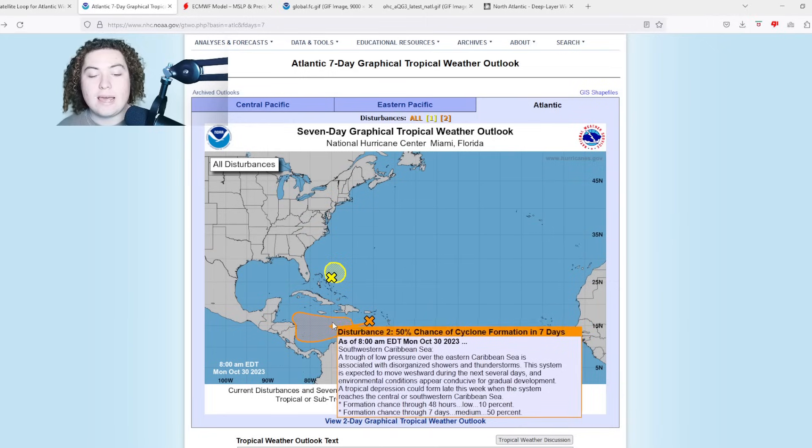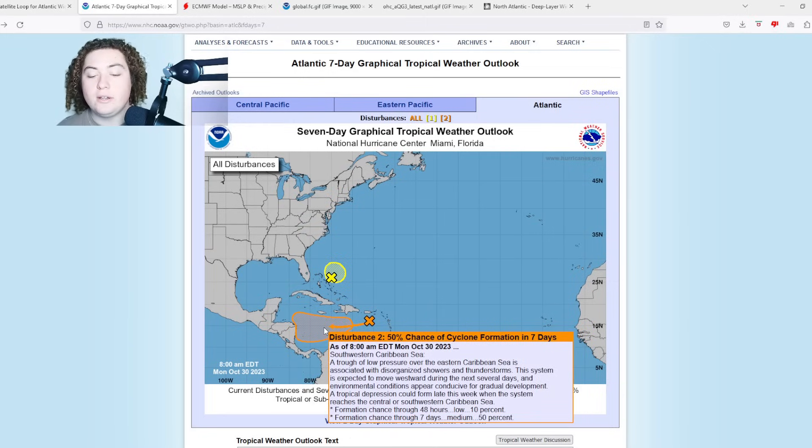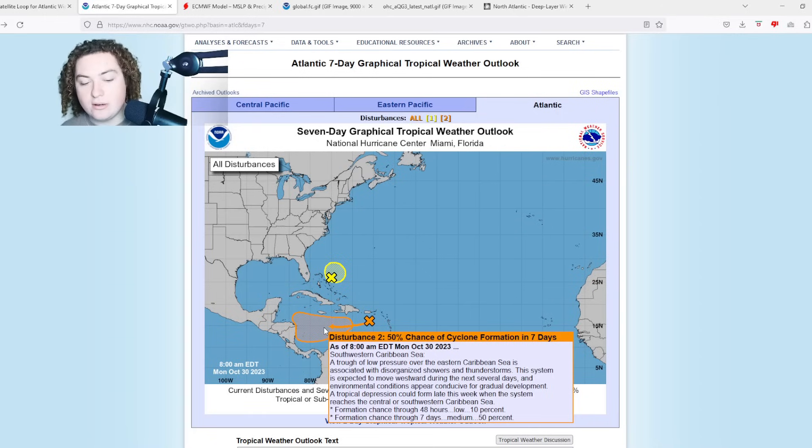I'm not really that concerned with Invest 96L anymore, but what I am concerned about is this area of interest, which has been really ramping up in probabilities of development. A trough of low pressure over the eastern Caribbean Sea is associated with disorganized showers and thunderstorms. The system is expected to move westward during the next several days and environmental conditions appear conducive for gradual development. A tropical depression could form late this week. Chances of formation in the next 48 hours are at 10% — it was zero yesterday — and the seven-day formation chance has jumped to 50%, up from 20% yesterday.